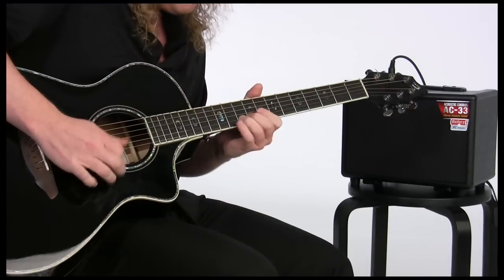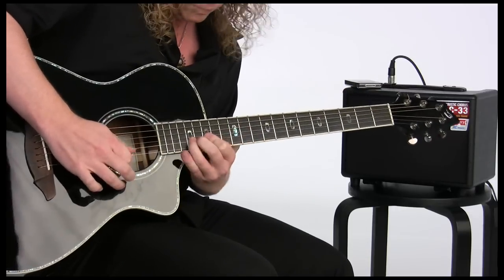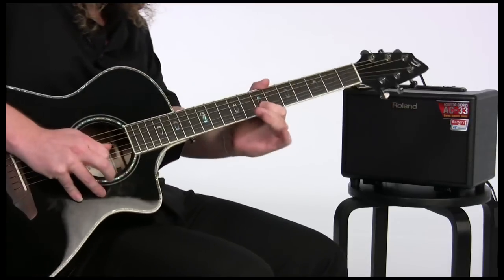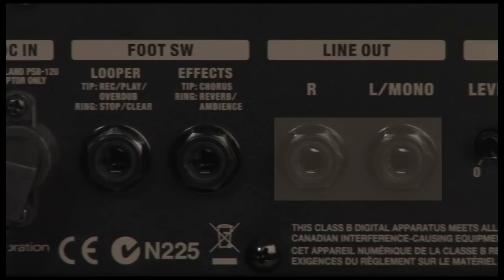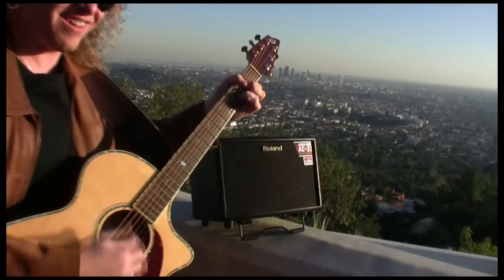You can even record these with the onboard looper and fuse them to create backing tracks on the fly. The AC33 has a stereo line output so you can connect it to a PA or recorder, and footswitch jacks so you can operate the looper and turn the effects on and off while you're playing.